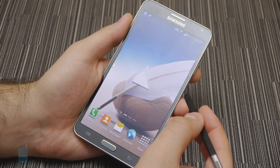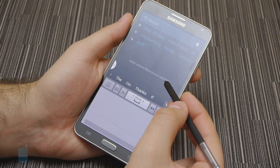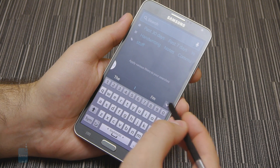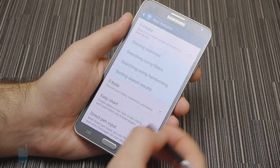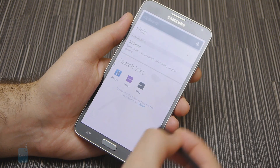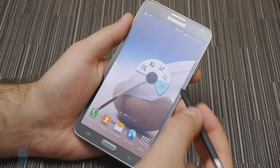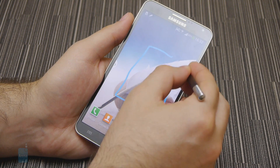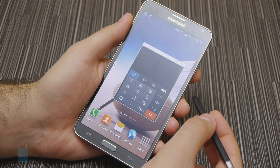S Finder is, of course, used to find stuff. Name whatever you're looking for and the feature will search through the handwritten content saved on the phone and the Memo application. It lists search results through not only notes, but also in your music, gallery or video library. Pen Window is a feature for launching apps in a small window. These apps include the calculator, the address book, messaging app and more. Basically, you draw a rectangle with the area where you'd like the app to appear.